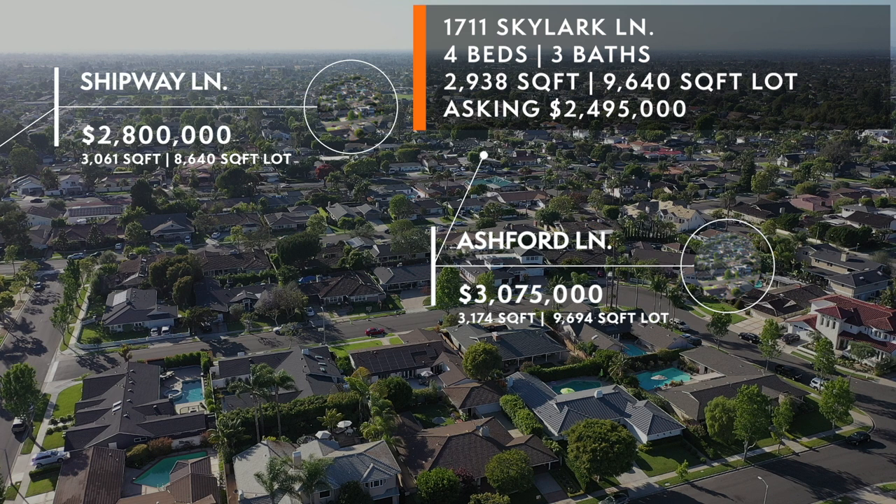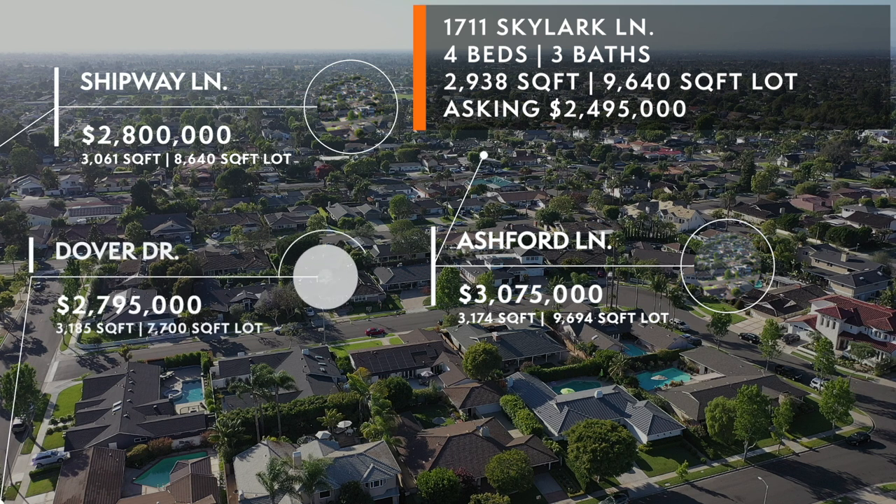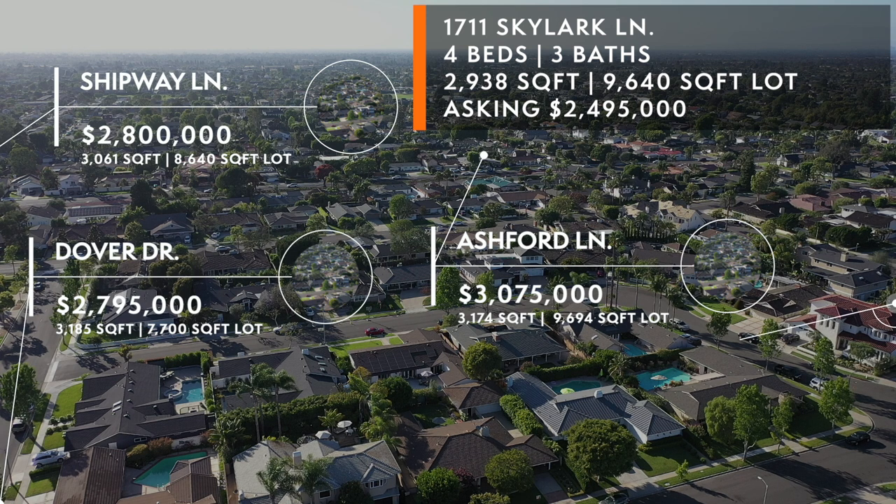Comp number two is on Ashford — five bedroom, four bath, 3,174 square feet, 9,694 on the lot, just like us. It sold in eight days last October for 3 million 75. Comp three was an extraordinary, totally remodeled home on Dover, which is a slightly busier street — 3,185 square feet, 7,700 on the lot, that's 2,000 square feet smaller than our lot — and it sold in January for 2.795 million.